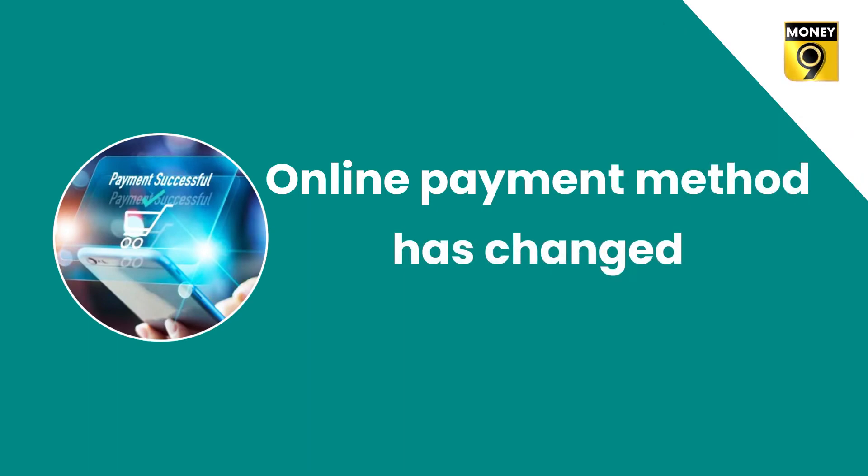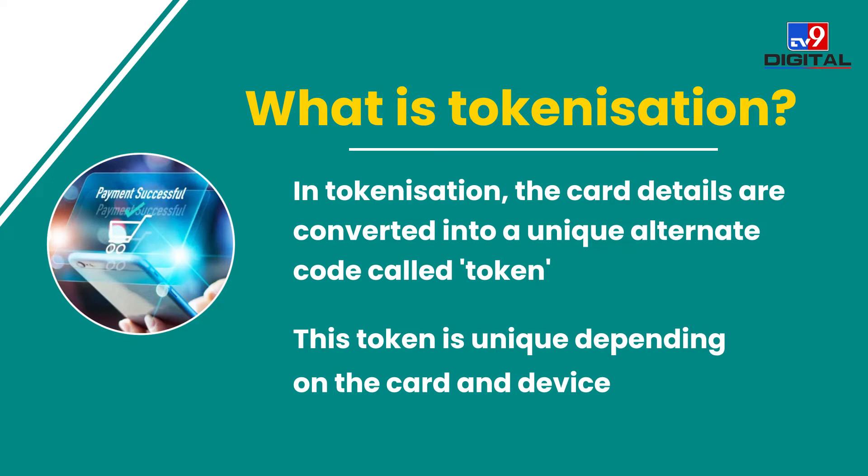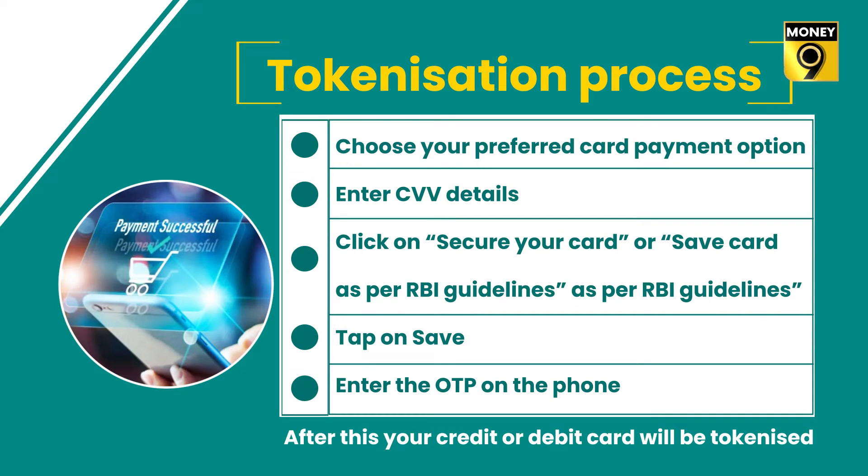There is a huge change in the way you shop online — you might not have noticed it, but it is very important to know about. Tokenization is the process in which the details associated with the card are converted into a unique optional code called a token. This token will always be unique depending on the card, the person requesting the token, and the device.